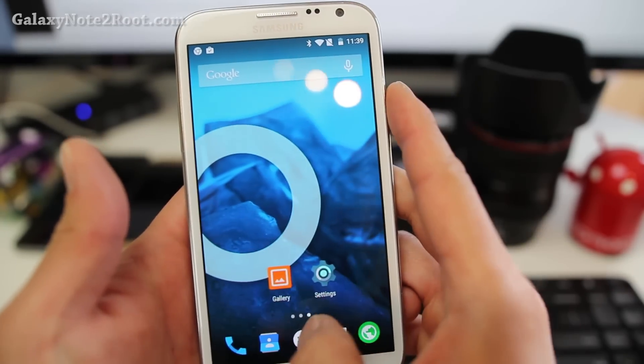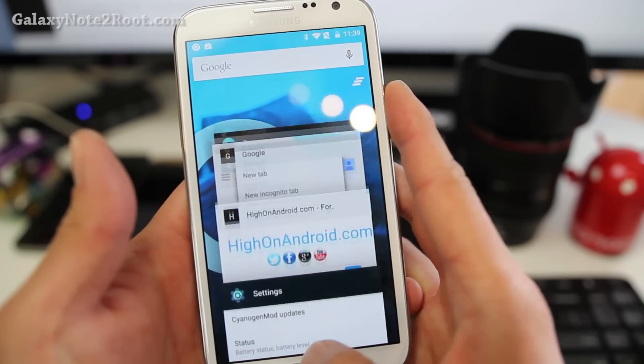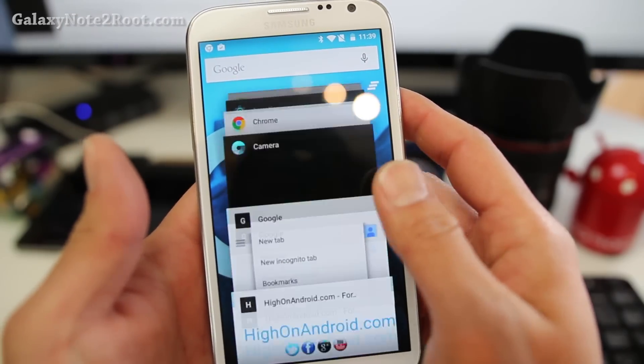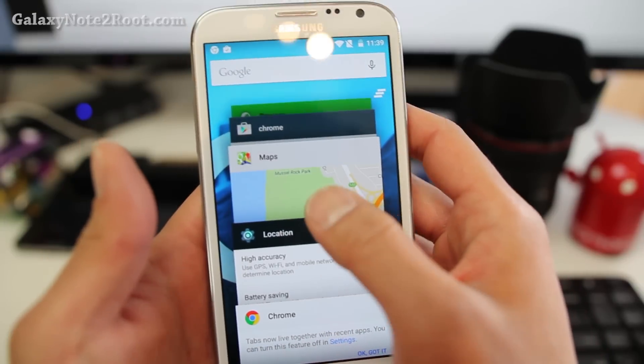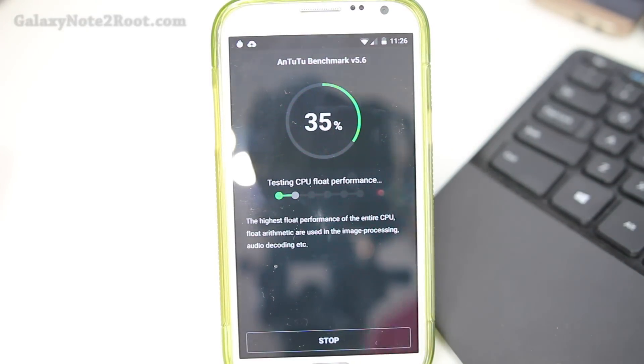If you're using AT&T or Verizon with a locked bootloader, you're out of luck unless you rooted your phone beforehand and have CWM or TWRP installed. Does not work with Safestrap. Performance is excellent — I was able to score near 29,000 on Antutu. That's a whopping 30% improvement in performance over stock TouchWiz ROM and KitKat.